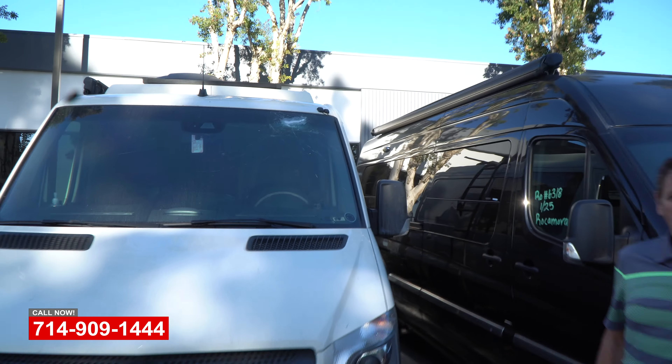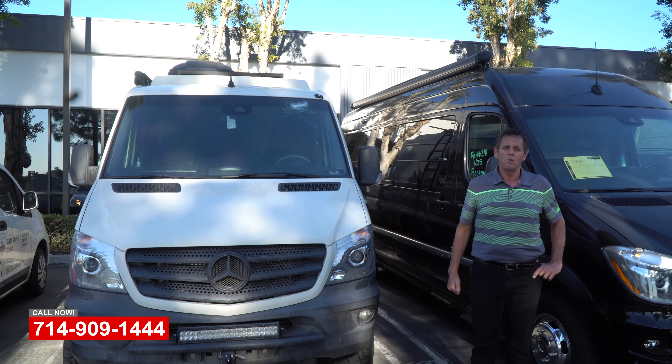So again, if you have any needs at all, don't forget to give us a call here at OCRV Center in Yorba Linda, California.